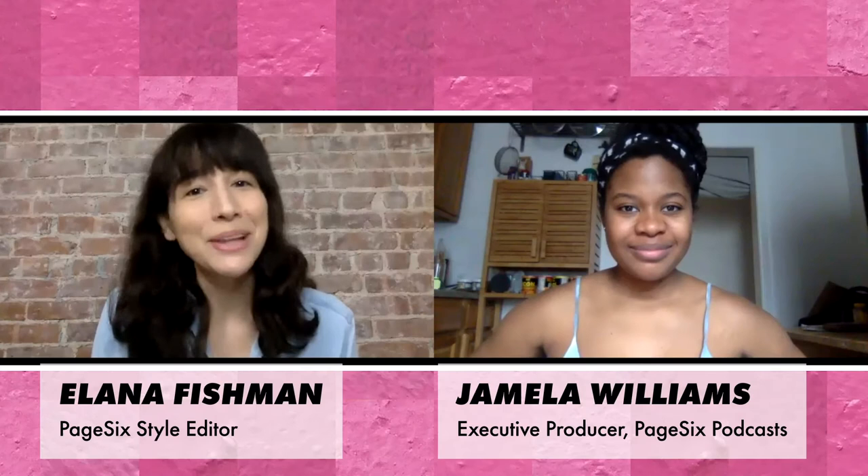There's no need to cry mascara tears. Is that really what you want though? Page Six Style is here to tell you everything you need to know about Lauren Conrad Beauty. I'm Alana and welcome to Style Child, the series where we test out celebrity brands and trends IRL.